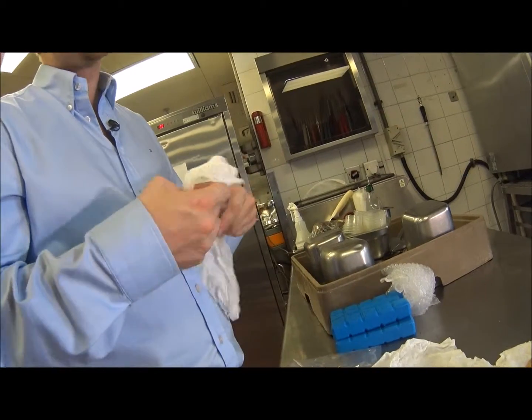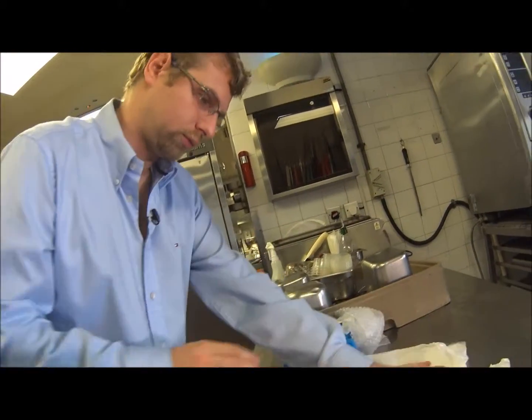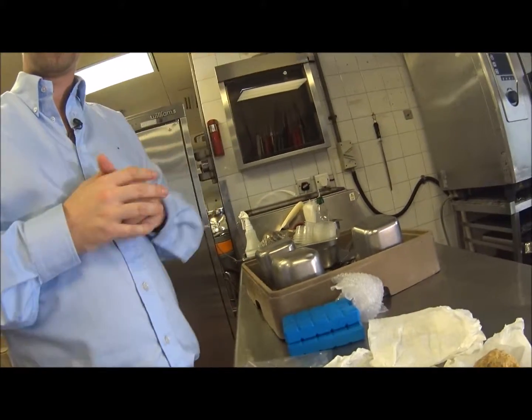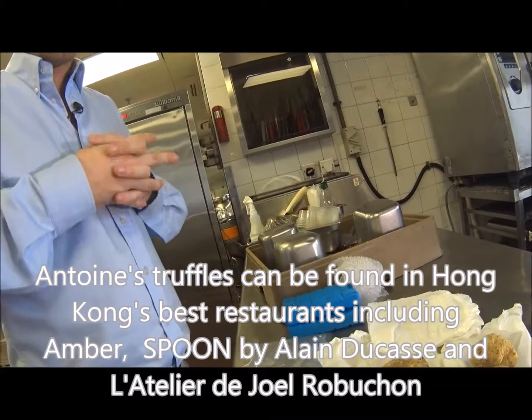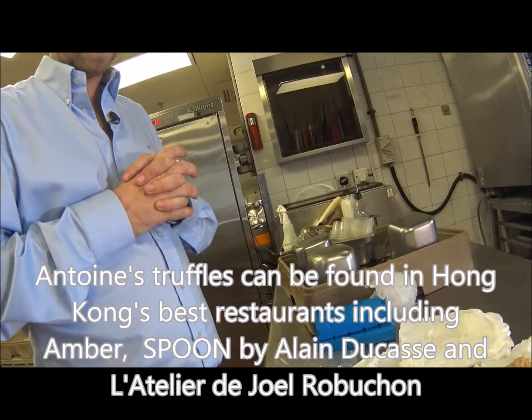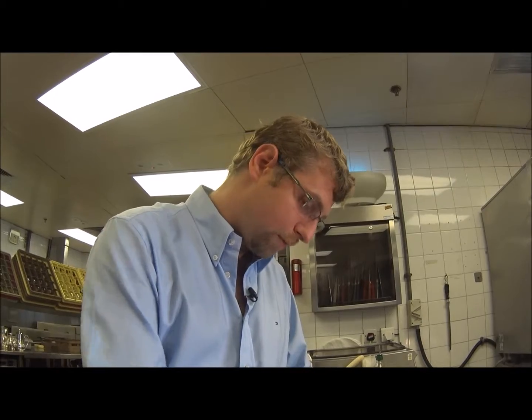Here we have around 600 grams, but I received 10 kilos this morning — my truck went to deliver to the kitchens. After that, we look at the shape, size, and color of this particular piece.